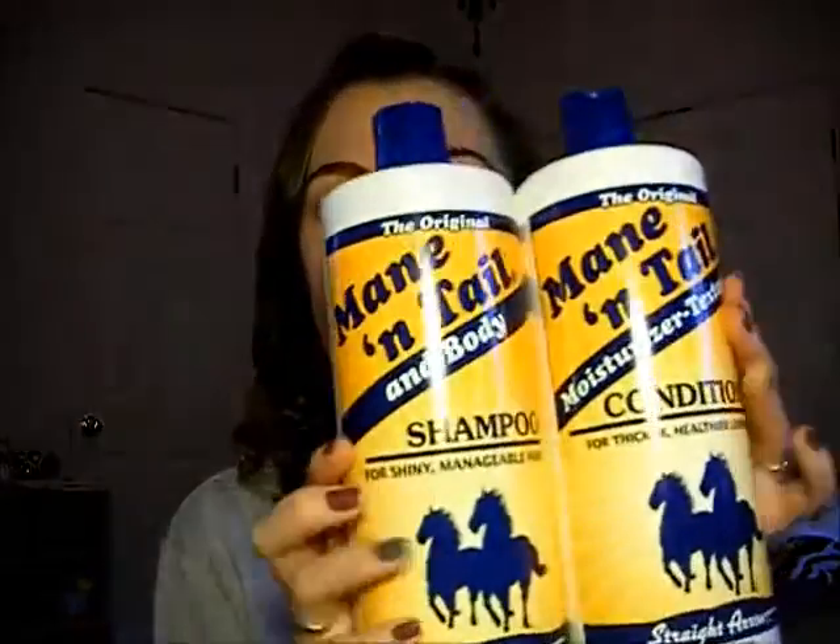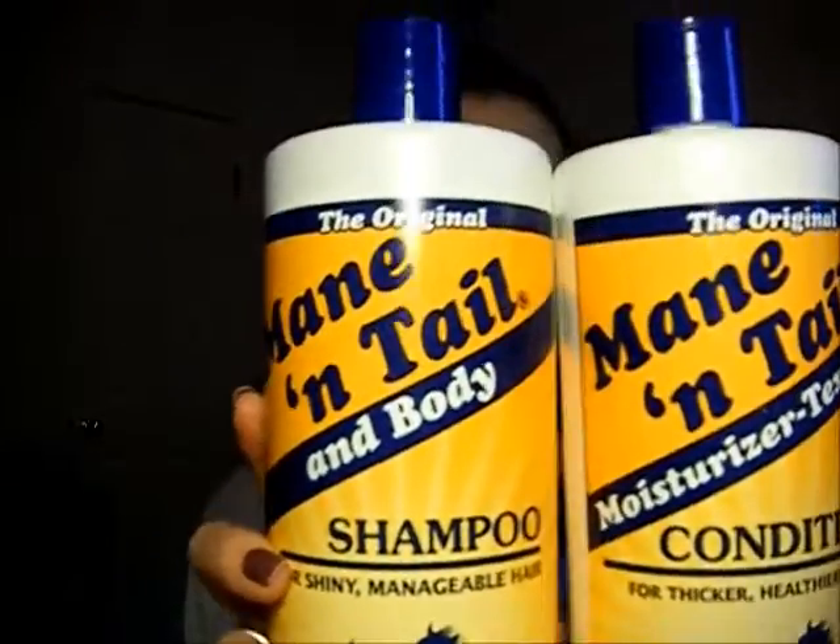I went to the store earlier today and got the Mane 'n Tail shampoos and conditioner. They're so big! This one is for shiny, manageable hair.